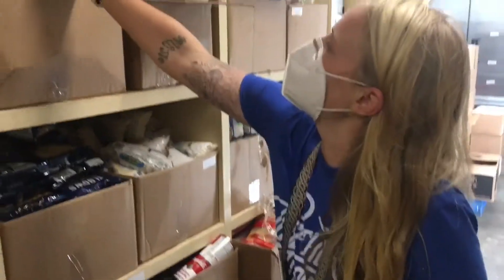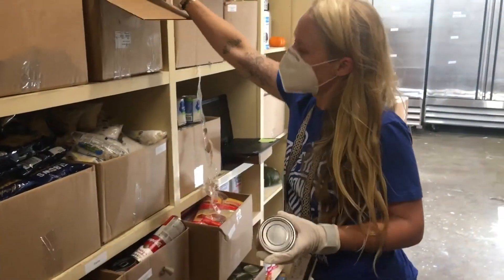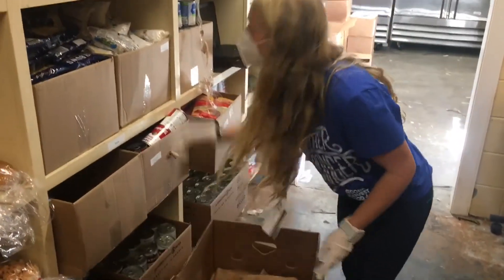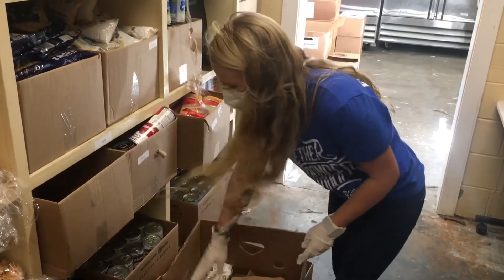Here are the people that make the food pantry run smoothly and get groceries out to the community. My name is Keith Nelson. I'm the food service coordinator here at the Hospitality House, which includes the kitchen as well as the bodega slash pantry.